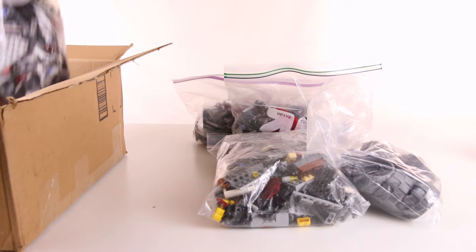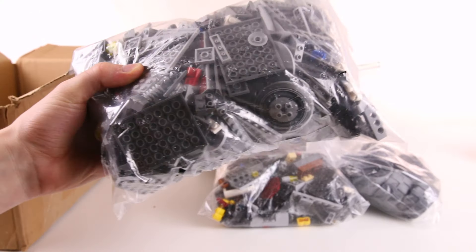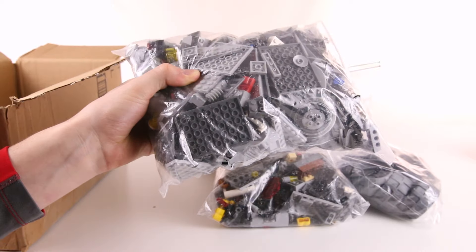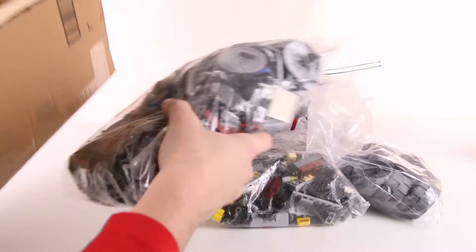And then finally we got the AT-TE from the Clone Wars. Again, another set — one of the sets I'm missing from the Clone Wars that I never ended up getting. AT-TE. Can't wait to build this one. I only have the newer version, so that's exciting.